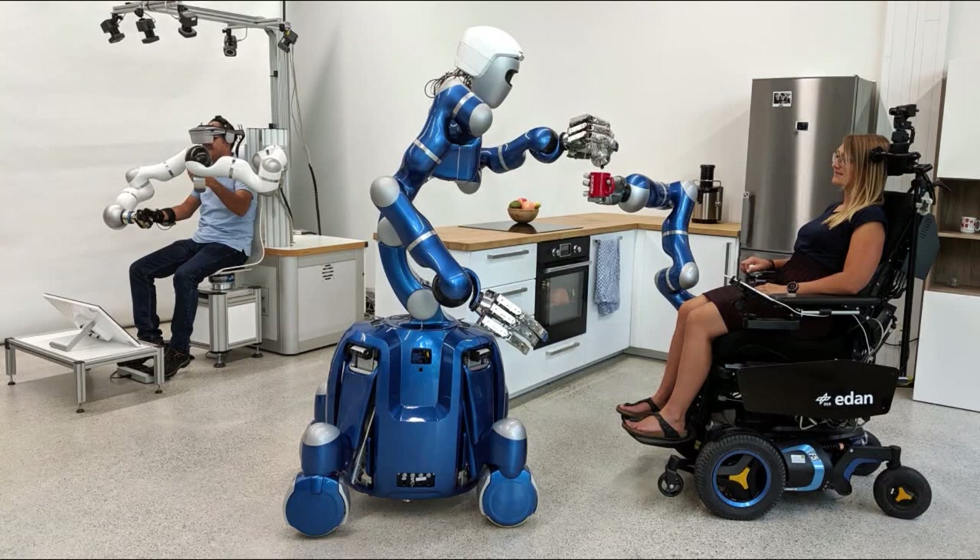We believe that telerobotics, as demonstrated in the SMILE Control Center concept, can help accelerate the deployment of autonomous assistance robots.